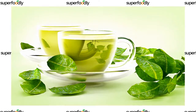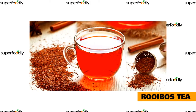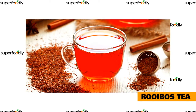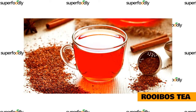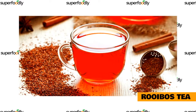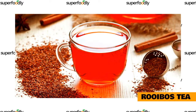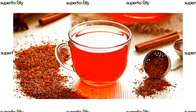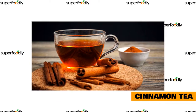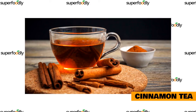Rooibos tea is another great choice for those who want a good night's rest. This herbal tea is known for its calming effects, which can help you relax and fall asleep more easily. Rooibos tea has also been shown to reduce anxiety levels in people who suffer from insomnia or other sleep disorders. This tea is caffeine-free, so it's a great choice for those who want to avoid caffeine before bedtime.